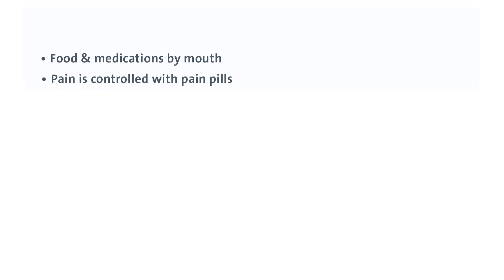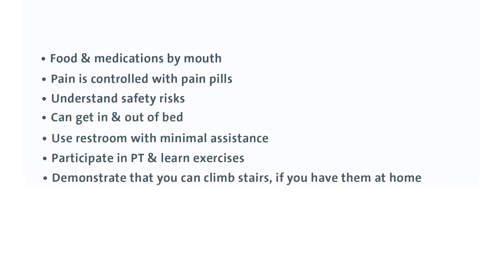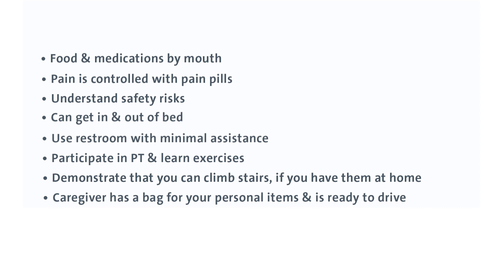You'll stay in the hospital one to two days depending on how you're progressing and the type of surgery performed. Generally, you'll be discharged if: you're taking all your food and medication by mouth, your pain is controlled with pain pills, you understand the safety risks specific to your surgery, you can get in and out of bed and use the bathroom with minimal assistance, you've actively participated in physical therapy and know your exercises, you can climb stairs if you live with stairs, and your caregiver is present and ready to drive you home.